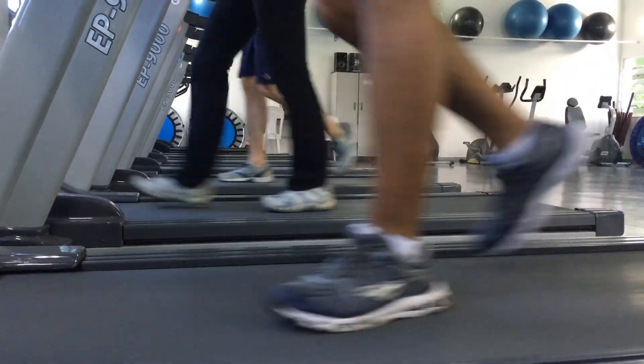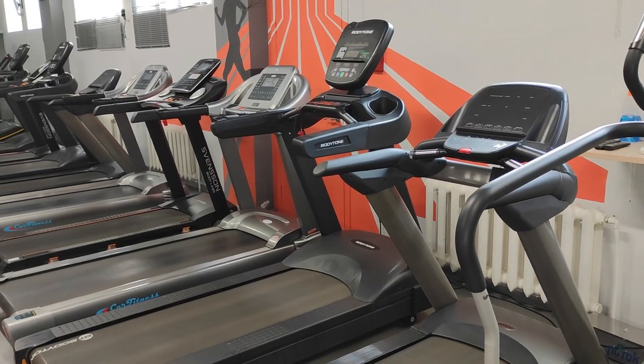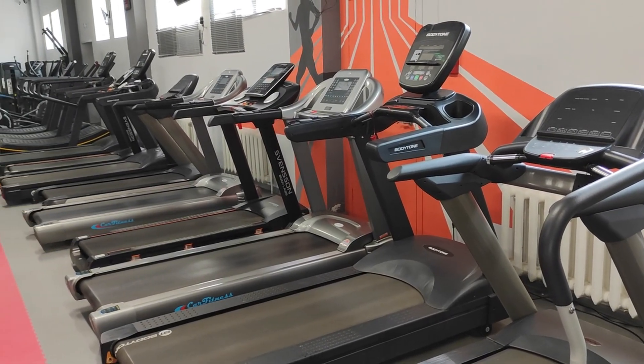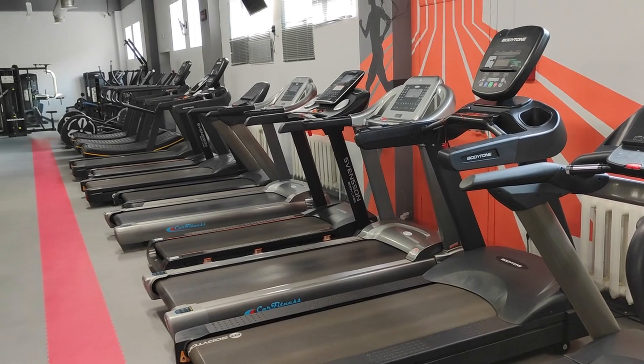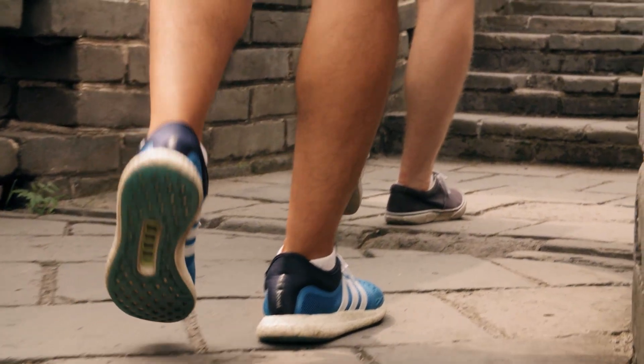But treadmills aren't perfect. Less calorie burn without incline — since you are not fighting wind or navigating bumps, it's easier and you may burn fewer calories unless you add incline. Limited engagement with nature — it can feel repetitive and lacks the fresh air and scenery you get outdoors. Access and cost — not everyone has access to a gym or wants to invest in an at-home treadmill.